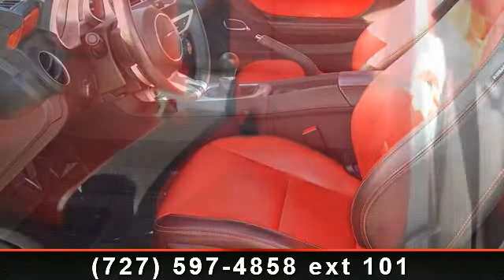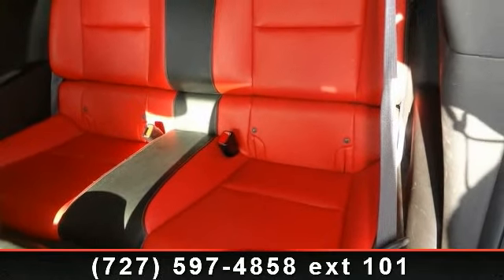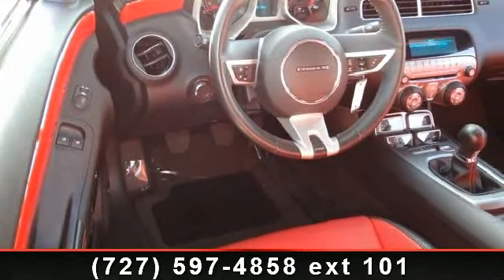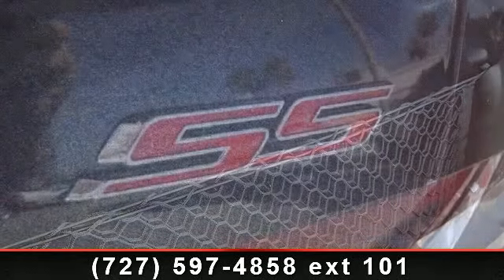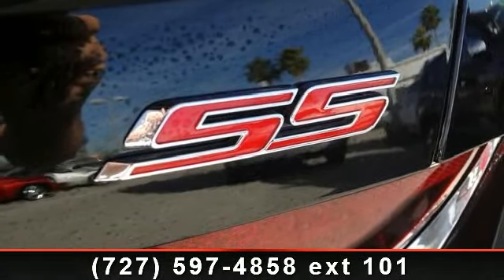Some of the top features included with this vehicle are 9-speaker Boston Acoustics Audio System, Auxiliary Power Outlets, Remote Keyless Entry System, Intermittent Windshield Wipers, 6-Way Power Driver Seat, Variable Ratio Power Steering, Remote Trunk Release, Bluetooth Communications Capability, and Automatic Exterior Light Control.